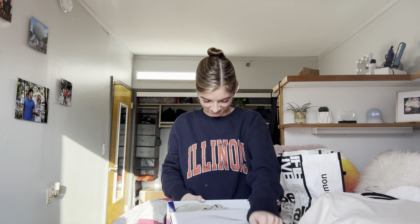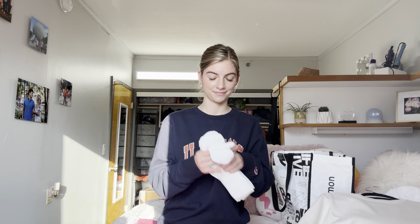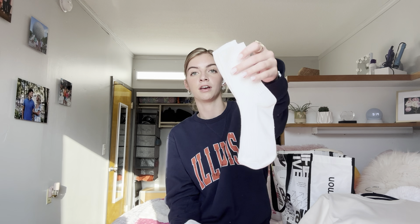Next we have the Birkenstock clogs. I feel like this one might be a little controversial because not everybody loves them, but I think they're cute. That would be everything — I actually got a pair of UGGs but I ordered a size too small, so I sent them back and they're sending me a new pair. I'll show those when they come in. I also got some socks off Amazon just because I didn't have any tall socks, and some of my outfits on the Pinterest board had them — I thought they're really cute.